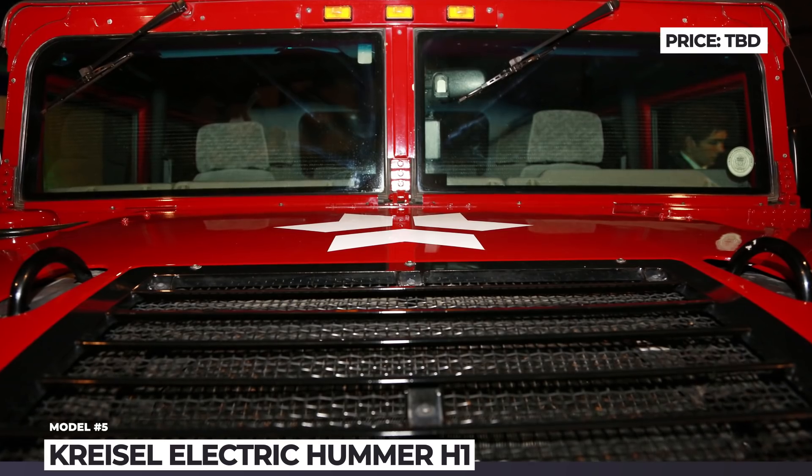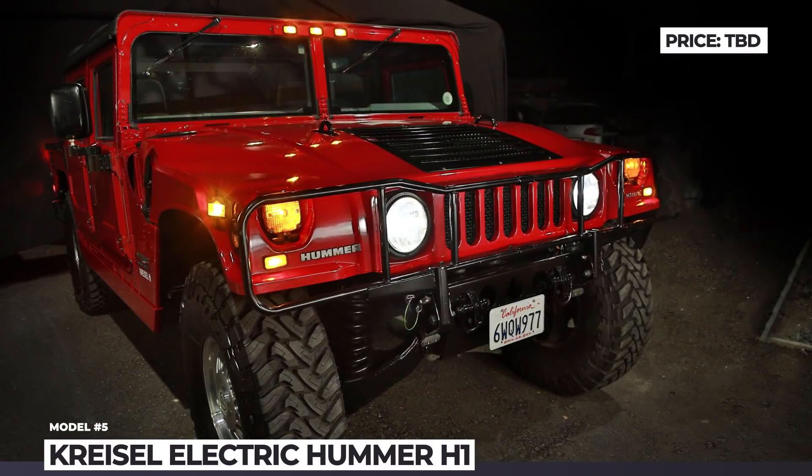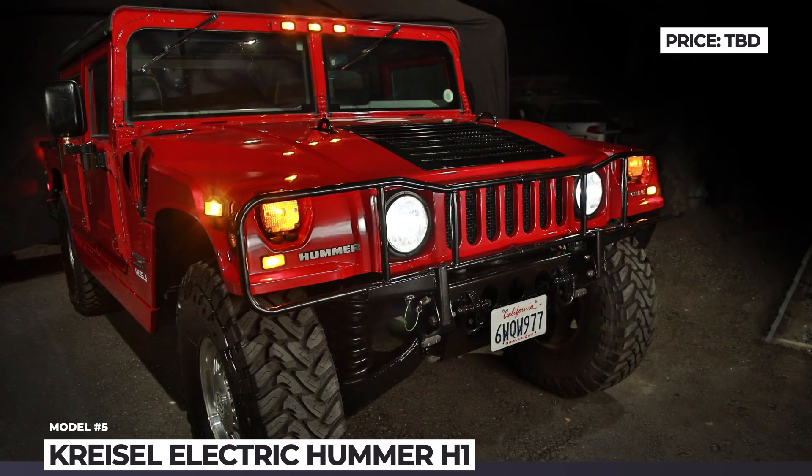Sadly, this vehicle is the only electric off-road Hummer released so far, and the manufacturer is not planning to start mass production.